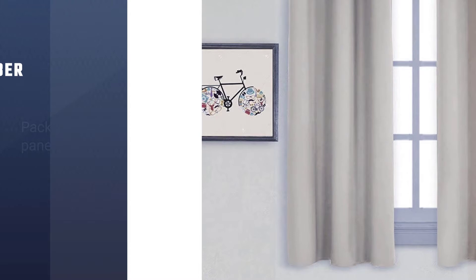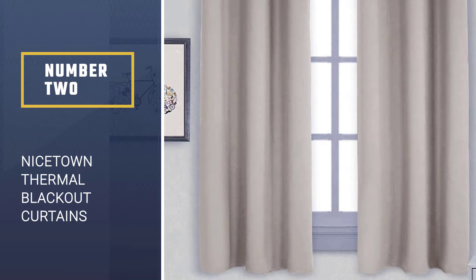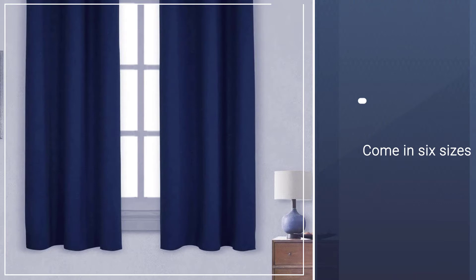Number 2. Nicetown Thermal Blackout Curtains. The Nicetown Thermal Insulated Grommet Blackout Curtains come with 2 panels per set. They come in 6 sizes, as well as a wide range of colors, including both neutrals and bright, fun shades. These curtains are made from heavy microfiber.